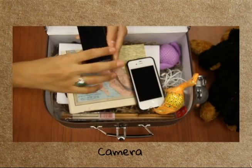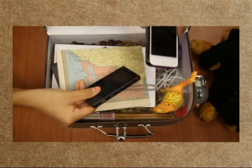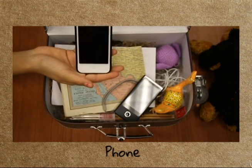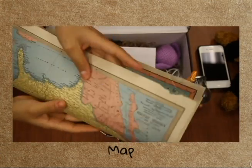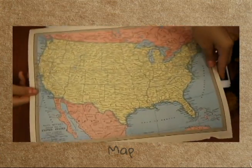Another good thing to bring is a camera. You'll also need a phone. It's also helpful if you can bring a map of the United States.